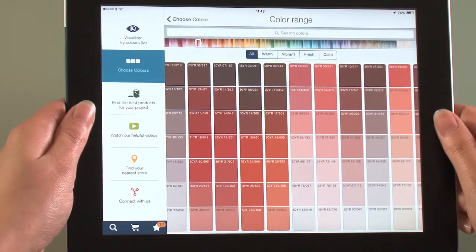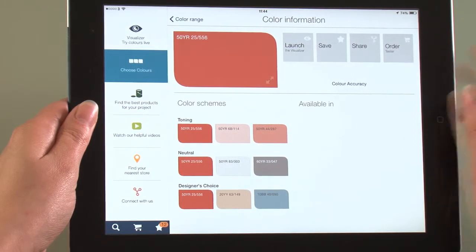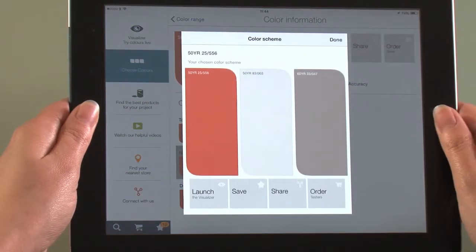When you select a colour, the Visualizer will suggest a colour scheme based on your choice. These colours can be used on other walls or to create a feature wall.